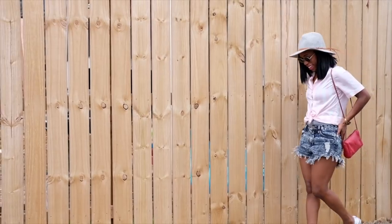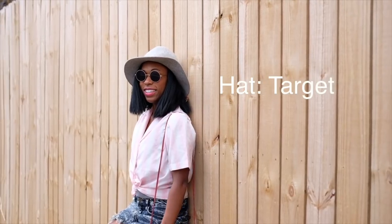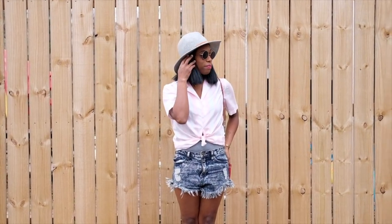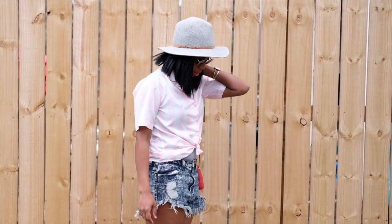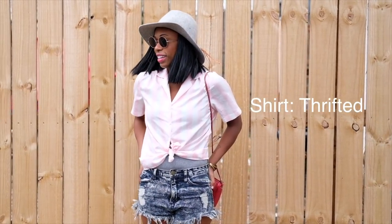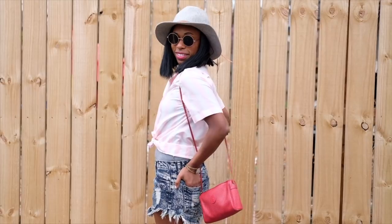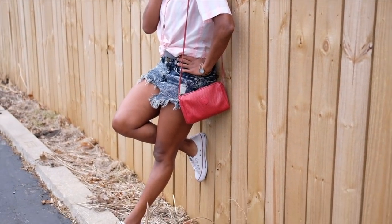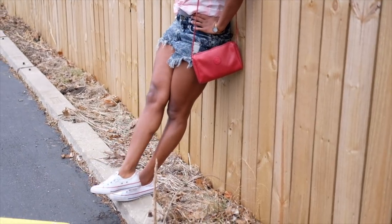Definitely keep an open mind when you're at the thrift store. This shirt did not look cute on the hanger, but I took the shoulder pads out of it, ended up tying it in the front and styling it with this outfit — it looks super cute. So just be sure to keep an open mind.